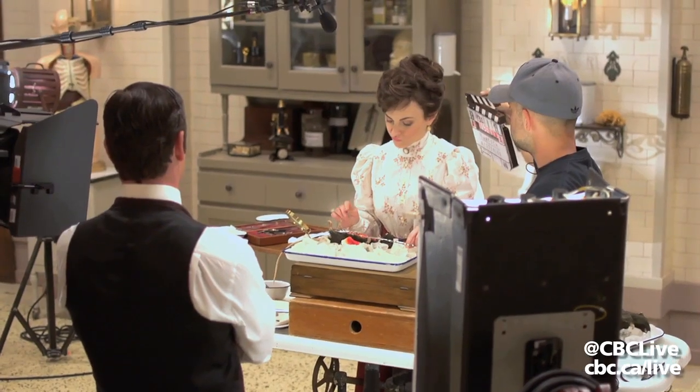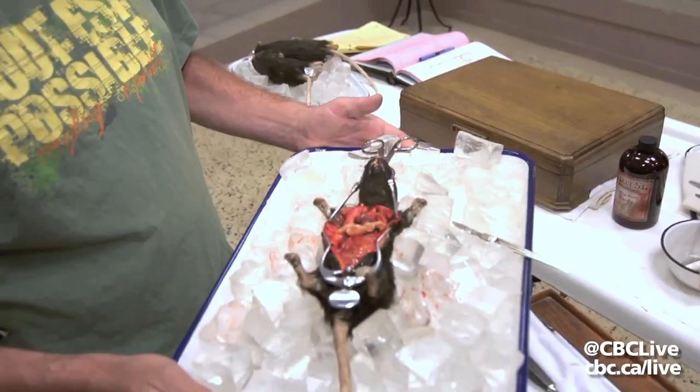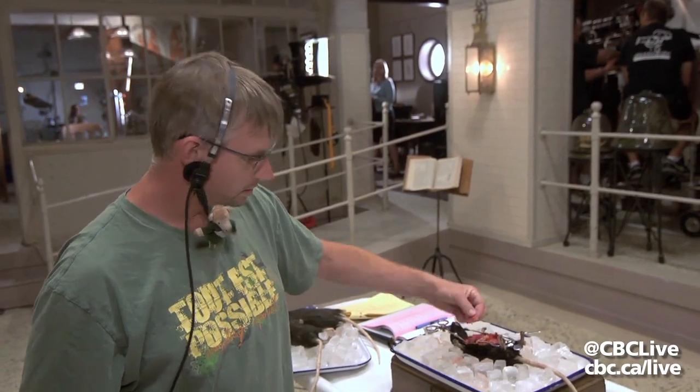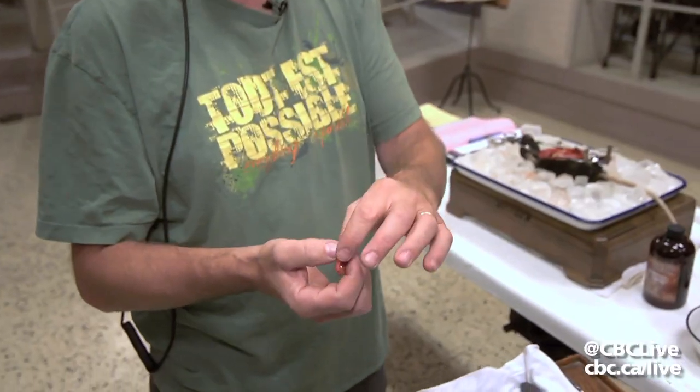I'm Craig Grant, the prop master for Murdoch Mysteries. Today we're going to be dissecting a rat. We have a lovely little rat here — our prosthetics guy made this for us and it all comes apart. This can actually squeeze out blood and stuff, so we'll be filling it full of blood and squeezing it out during the shot.